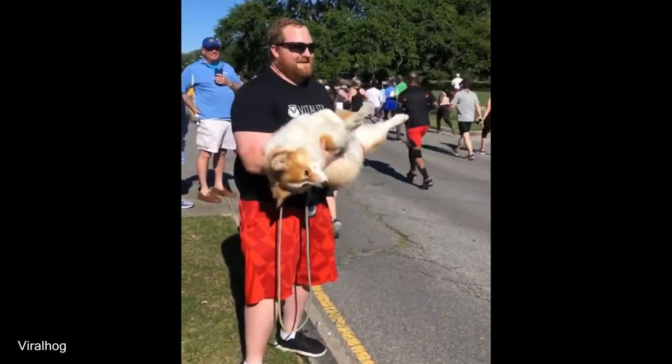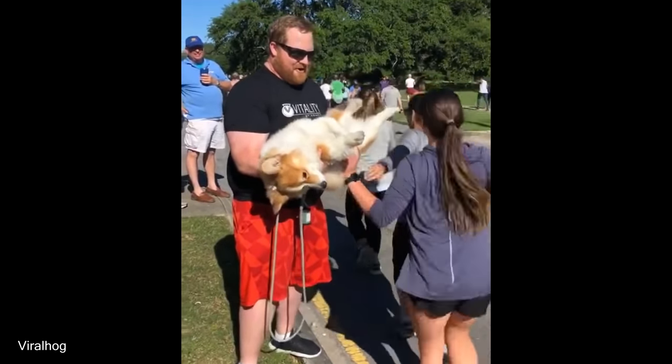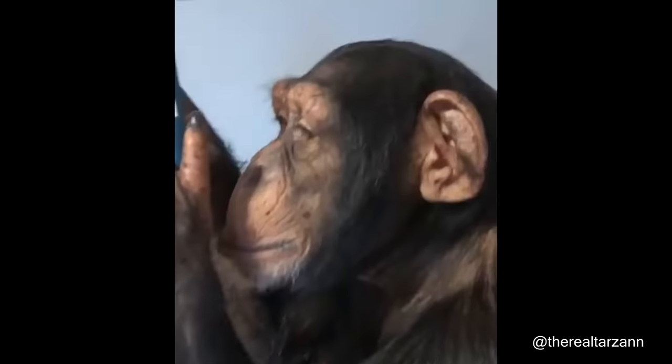All right, look at that! This chimp is smart enough to know how a phone works.